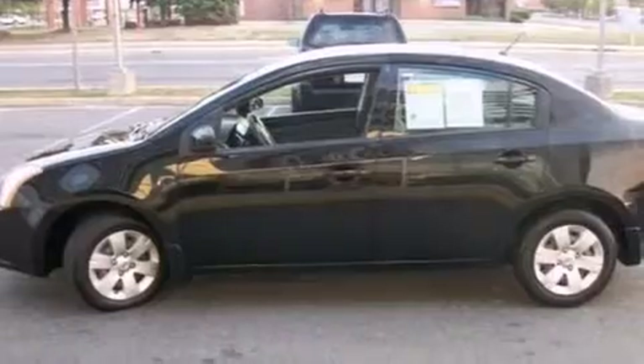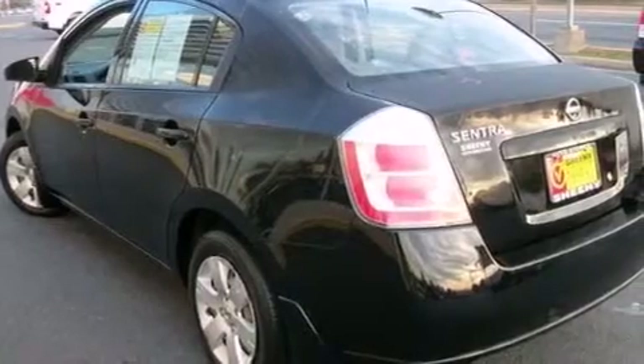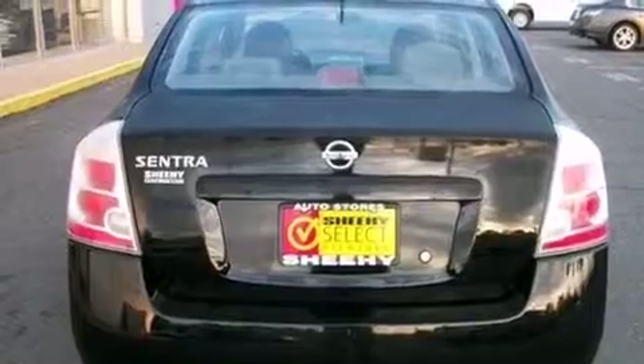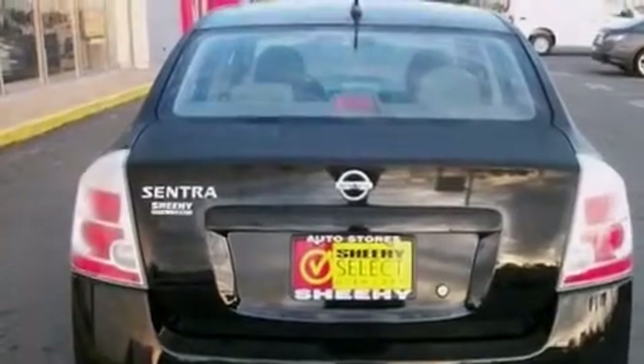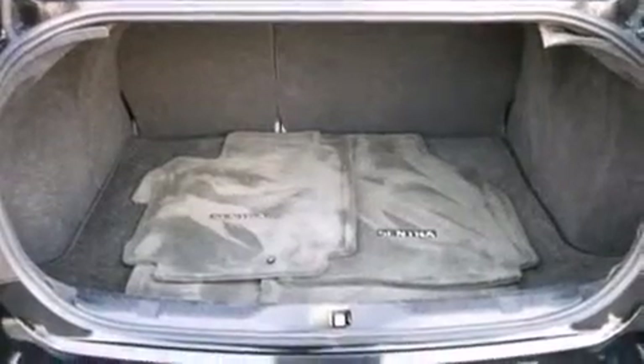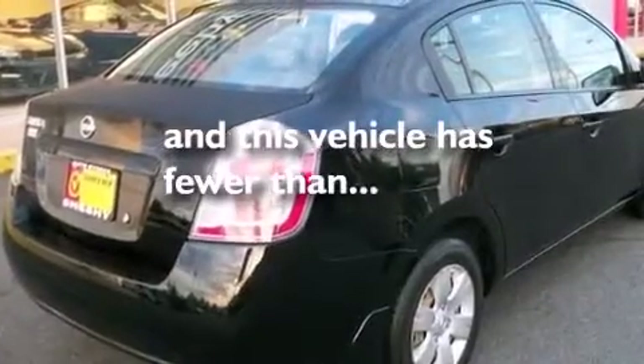All of the following features are included: a low tire pressure indicator, air conditioning, full power accessories, a CD player, a passenger side vanity mirror, rear curtain airbags, rear seat child-proof door locks, a pass-through rear seat, an engine immobilizer theft deterrent system, and this vehicle has less than 43,000 miles.